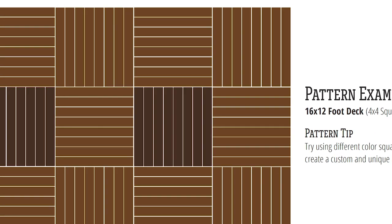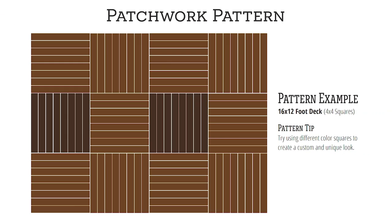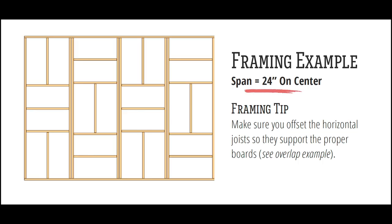If you're feeling creative, use a different color product or species on some squares for added pattern options. Here's a tip for the patchwork pattern. Board widths vary between product and species, so before you create your framing for the squares, measure the width of your boards.